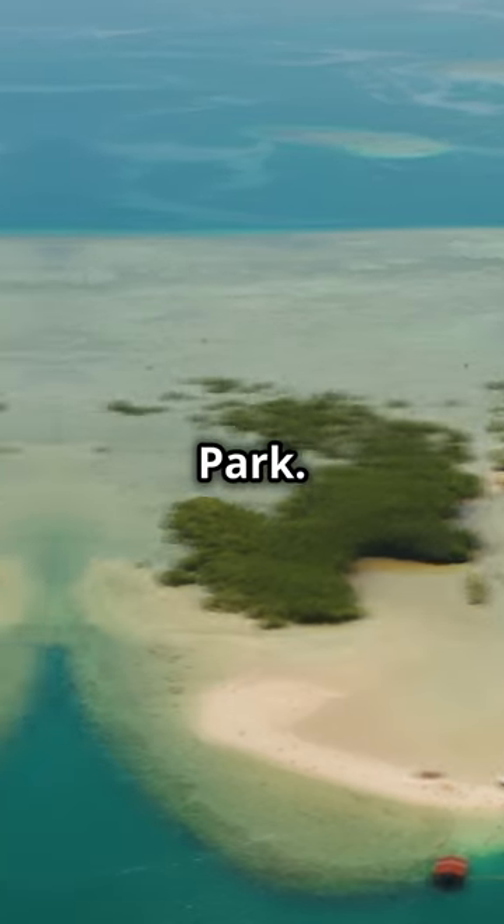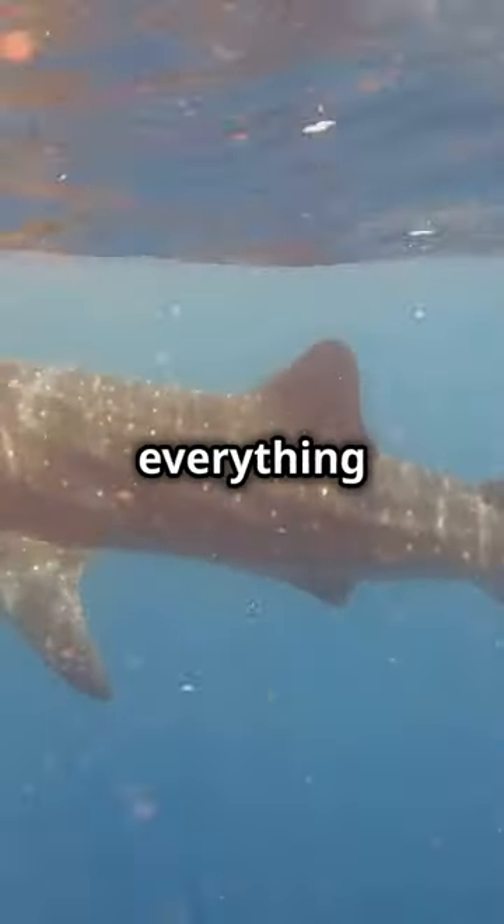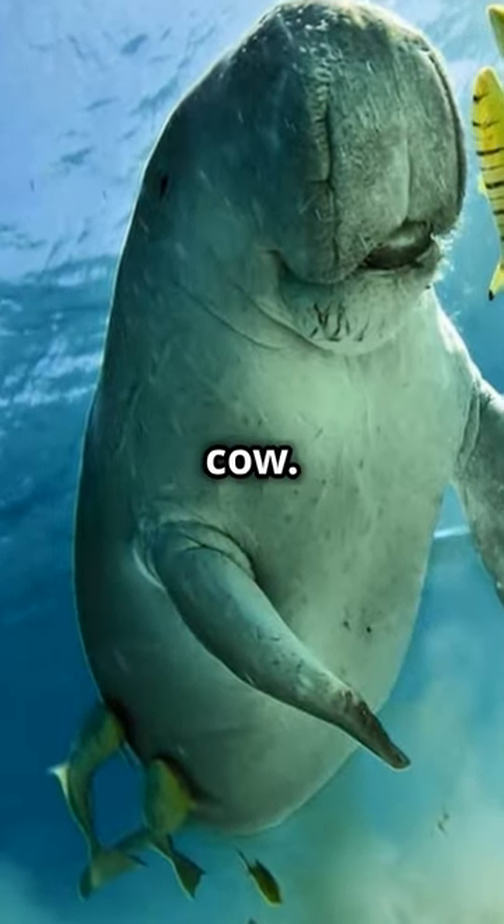Next, let's hop over to Tubbataha Reef's Natural Park. It's a UNESCO World Heritage Site, so you know it's fancy. It's got everything from whale sharks to manta rays and even the occasional dugong — the ocean's answer to a sea cow.